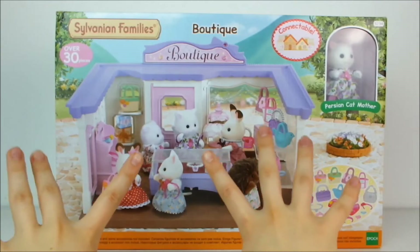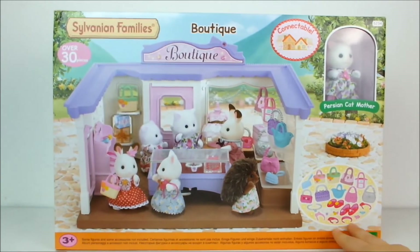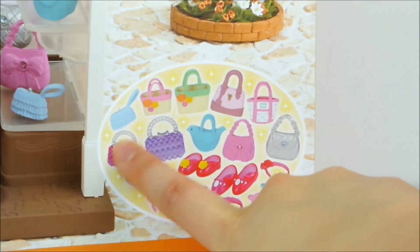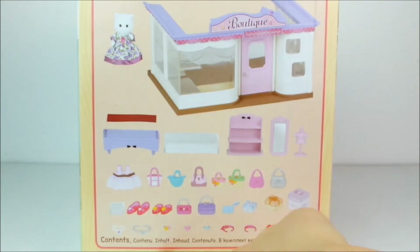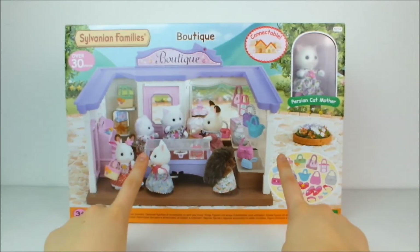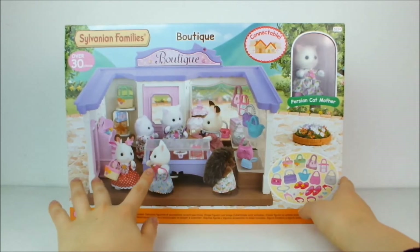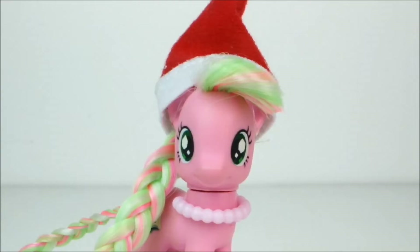Last and certainly not least I have the Sylvanian Families boutique. Look how gorgeous it is — it comes with all these pretty little accessories, a sweet little fuzzy cat in the most beautiful dress, and everything you see on the side. I can't wait to open it, but as this is such a big set I'm going to be doing a separate video opening it with my ponies with a little skit and everything, so look forward to that!